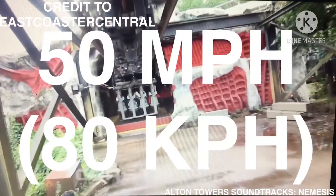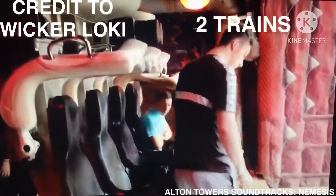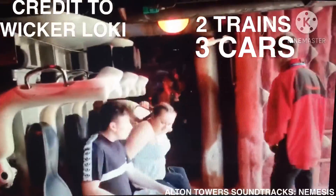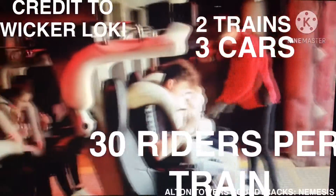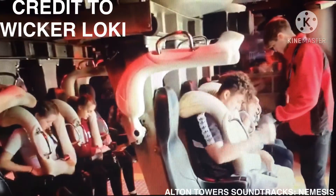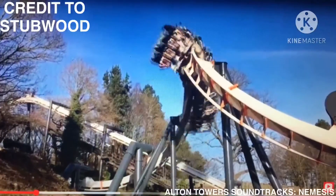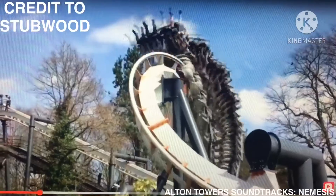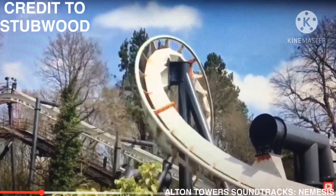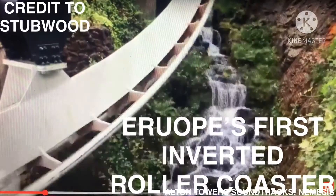The ride reaches 50 miles per hour, 80 kilometers per hour. The ride has two trains with three cars. Riders are arranged four across in a single row for a total of 32 riders per train. The capacity of the ride is 1,200 riders per hour. Nemesis is a B&M inverted roller coaster in the Forbidden Valley section of the park. The ride slogan is 'sit back, it's fry time,' and it is marketed as Europe's first inverted roller coaster.